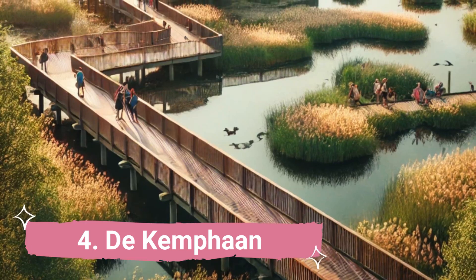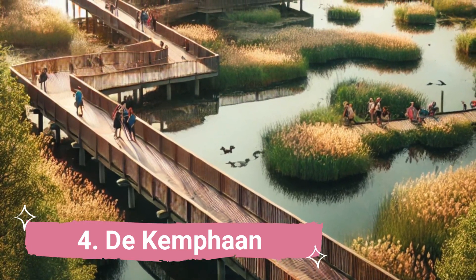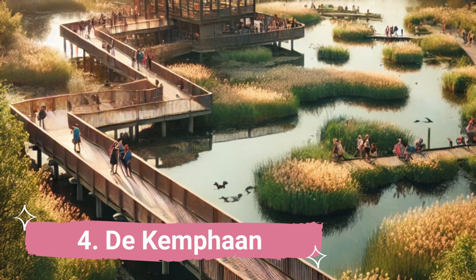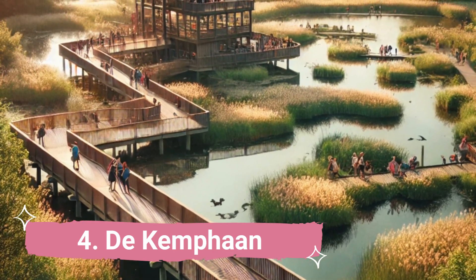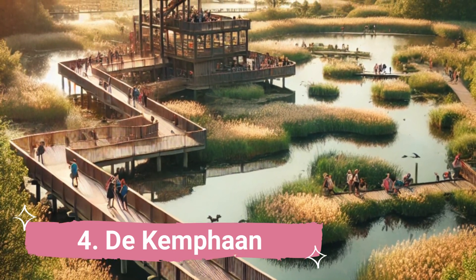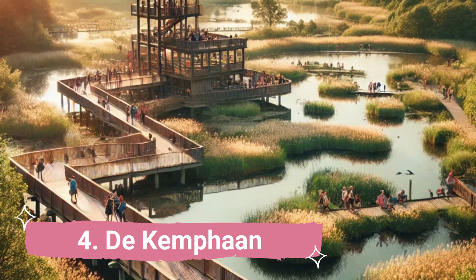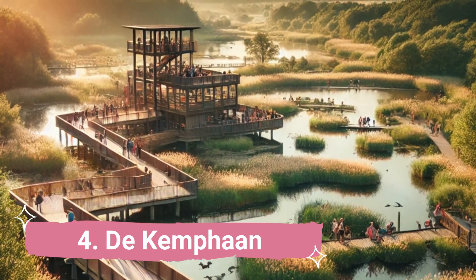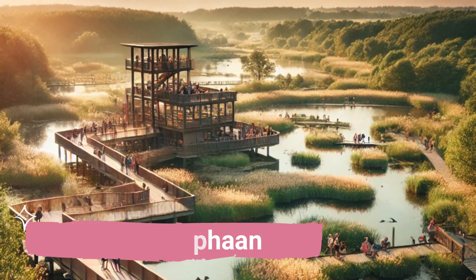4. De Campan. De Campan is a farm exhibit and store in the Waterland Sybos, east of Almer. It is a really fascinating and enjoyable location to visit. There is an organic market on Saturday mornings where you can sample fresh orange juice and purchase an array of gorgeous organic foods.